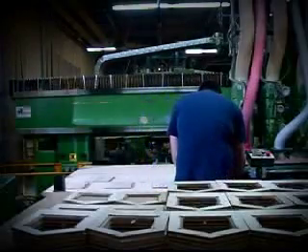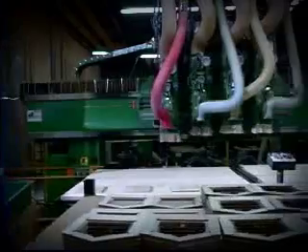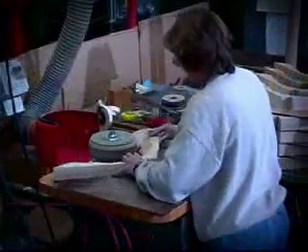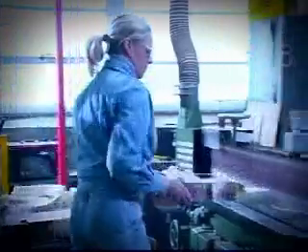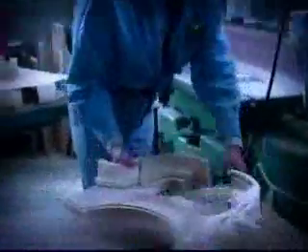At that point, the really interesting work begins. We use computerized routers to shape the doors, pediments, bases, and other decorative pieces that make our clocks so beautiful. Then we sand each piece to remove the rough edges before the clocks are assembled. This is the first of many sanding stages our clocks go through, assuring the smoothest finish possible.